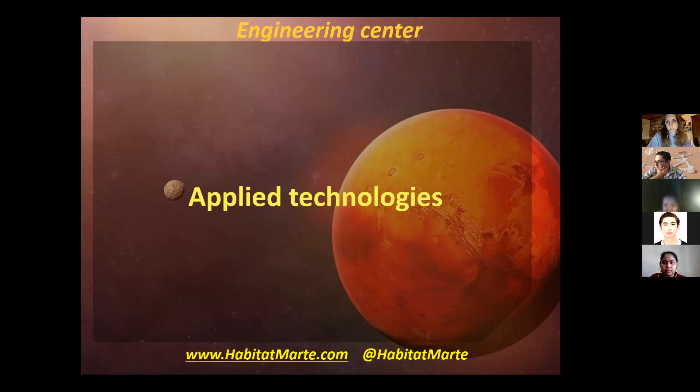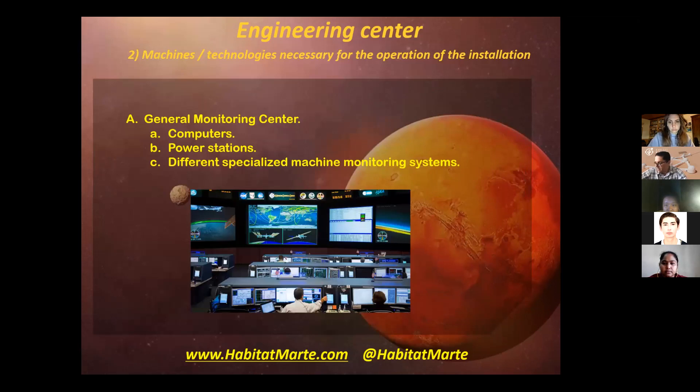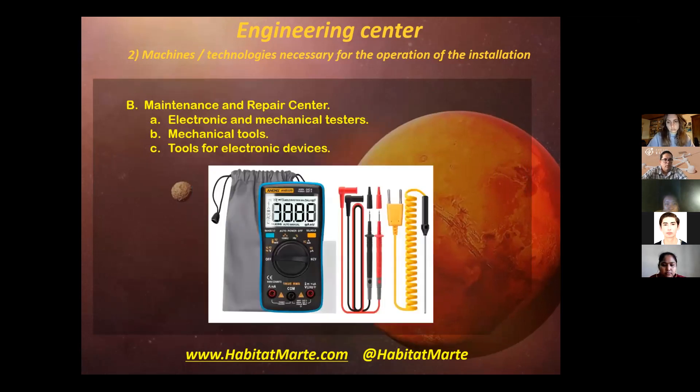Let's talk about the technologies necessary for the operation of the facility. First, we have the General Monitoring Center. In general terms, this area is going to need computers, power stations, and specialized machine monitoring systems. Then we have the maintenance and repair center. This center will use electronic and mechanical testers, mechanical tools, and tools for electronic devices.